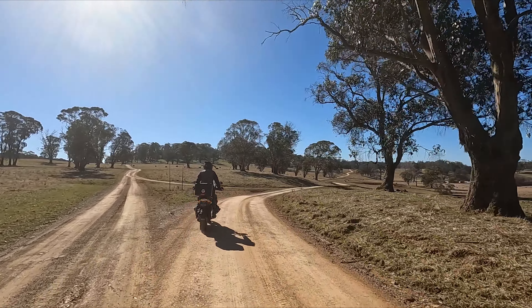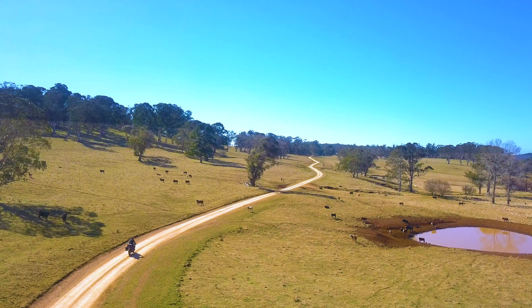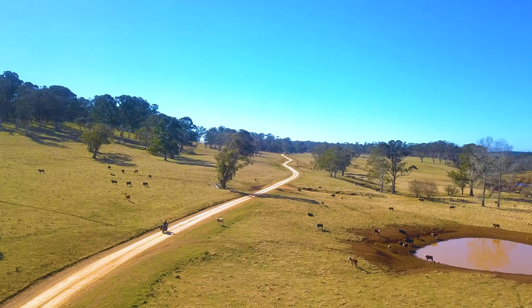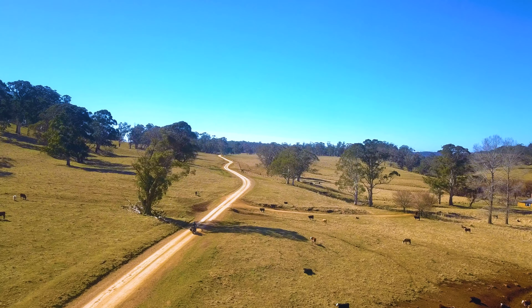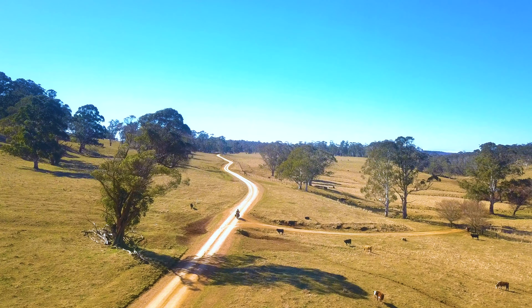We're also nearing the area where Tony wanted to put the drone up and do some footage — where we knew the cattle would be on each side of the road and the road just beautifully winds through the farmland.